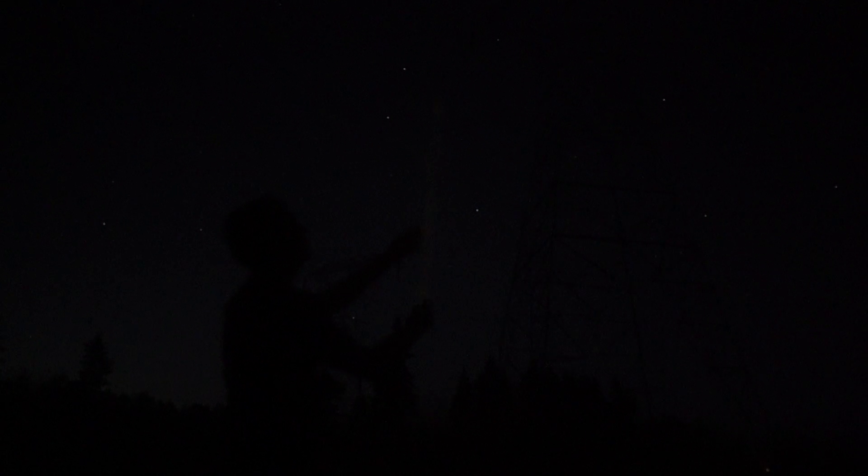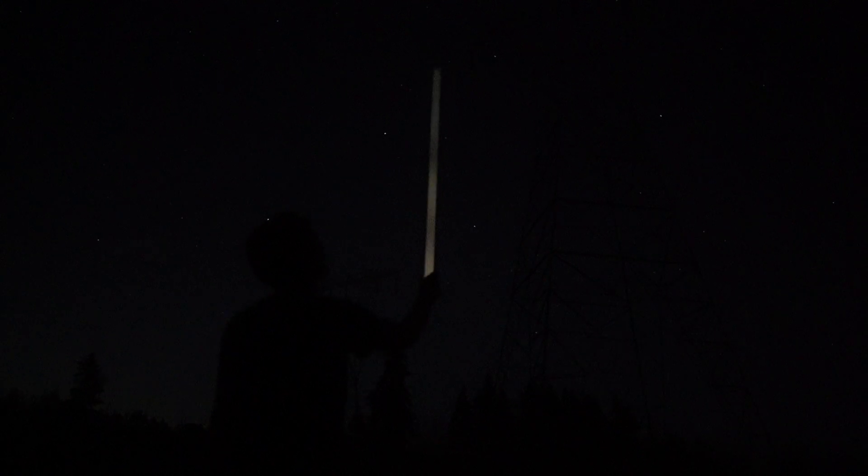This is a simple bulb below a power line. There has to be enough electricity in the air to illuminate it. Just watch this. As I lift it up into the sky, there it goes.